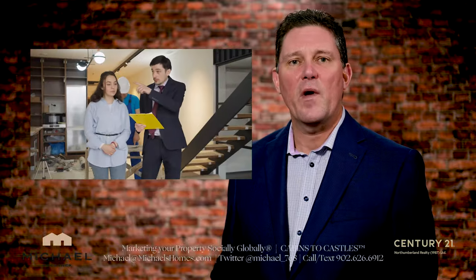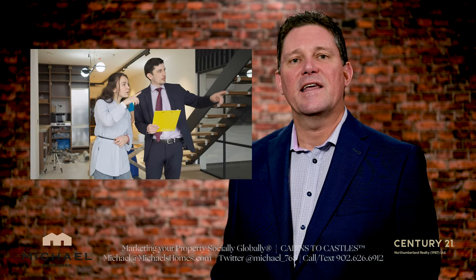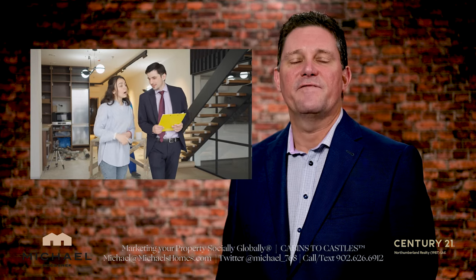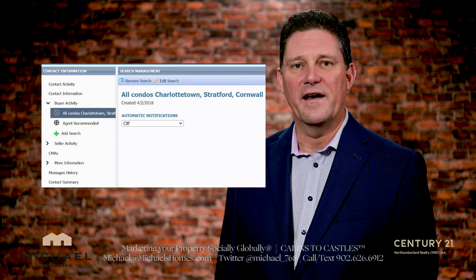Today I'm going to go through very quickly a dozen or more new listings that I've listed, and I'm going to give you the opportunity at the end of this video to set up a real-time search. So without delay, let's look at property number one.